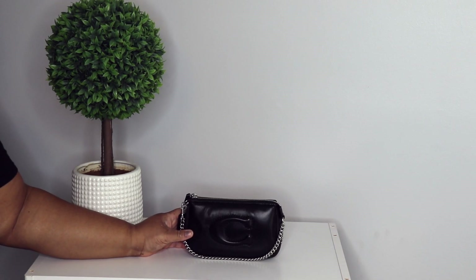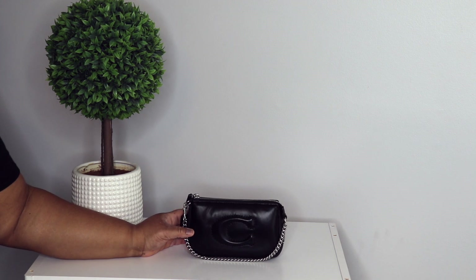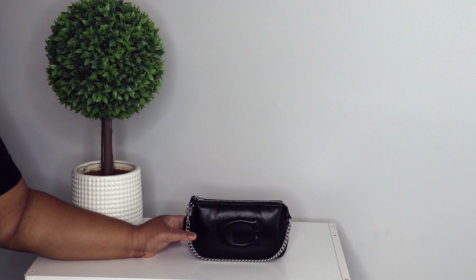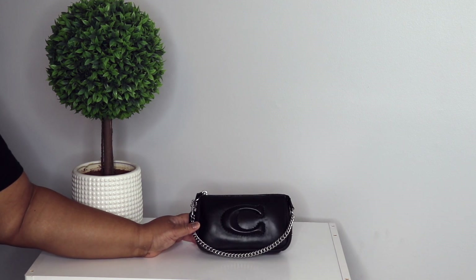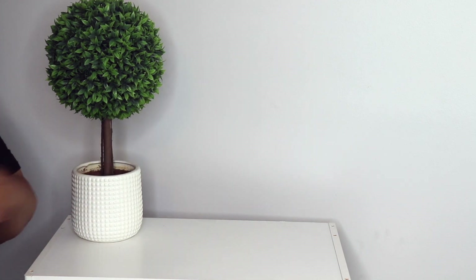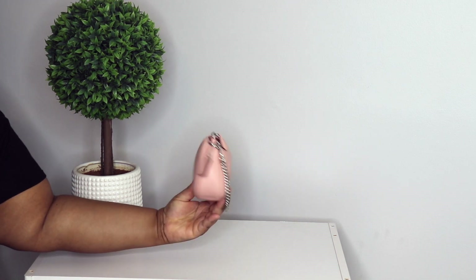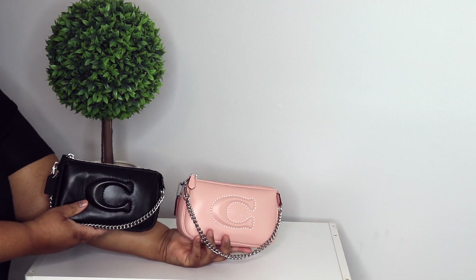Next is my quilted Nolita 19 in black. Some people use these only as clutches, but I love a Nolita, I love a small bag. I put a longer strap on here and carry these as handbags all the time. I also have it in light pink as well, with silver hardware on both of them.